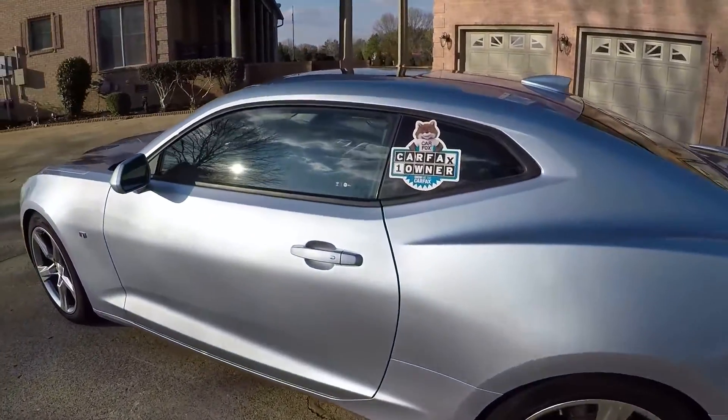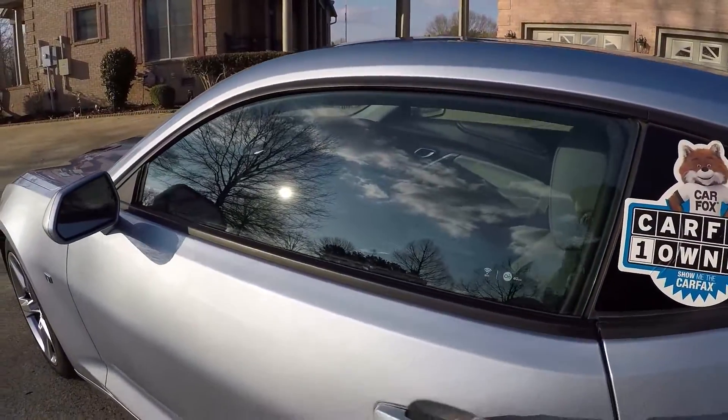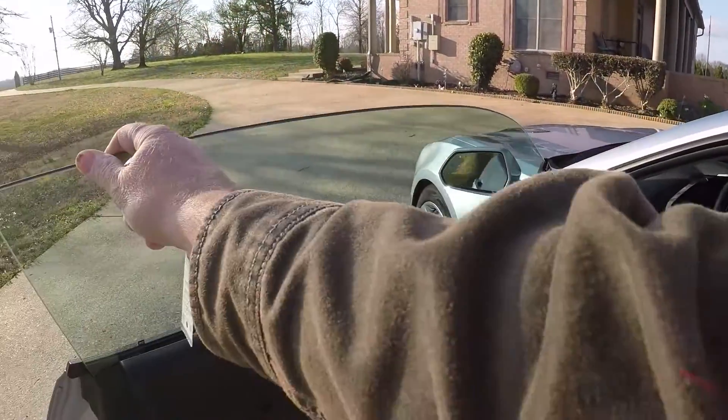This is a one owner, clean Carfax, non-smoker, southern car — no rust, beautiful interior.